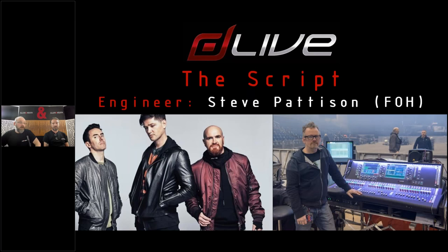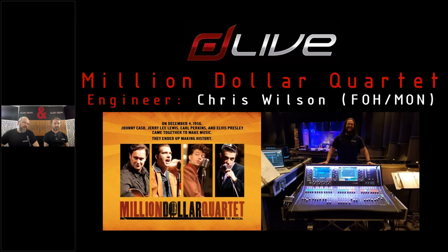Irish rock band The Script are out on a world tour with Steve Patterson, using an S7000 with a DM64, supported by Adlib in the UK. The Million Dollar Quartet is a combination of a rock and roll show with a theatre performance, recreating the 1956 moment when Johnny Cash, Jerry Lee Lewis, Carl Perkins, and Elvis all performed together. It's a very complex show run from a single DLive system — Chris is mixing front of house and monitors and experimenting with emulations within DLive to achieve that 1950s reverb sound.